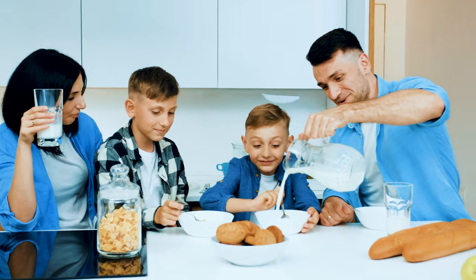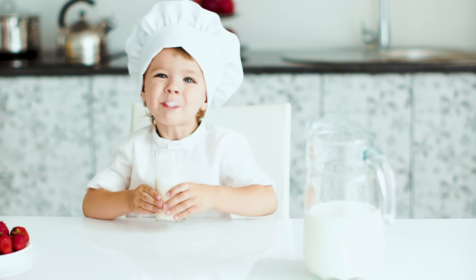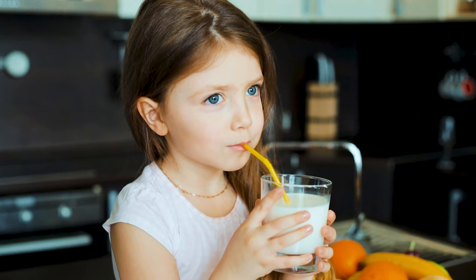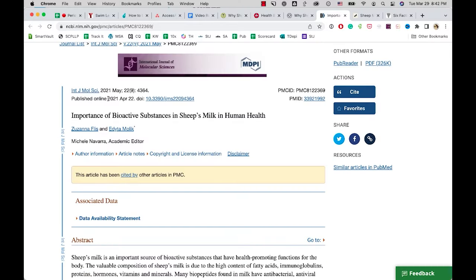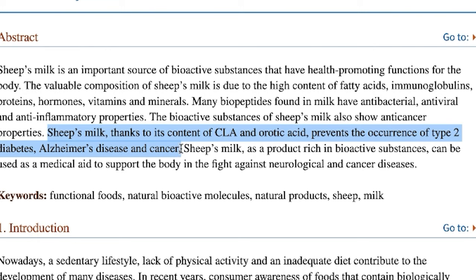Hands down, sheep's milk is one of the most nutritious types of milk available, comparable to buffalo milk and camel milk in other parts of the world. According to a PubMed article published in 2021, the bioactive substances of sheep's milk show anti-cancer properties, thanks to its content of conjugated linoleic acid and orotic acid. It also prevents the occurrence of type 2 diabetes, Alzheimer's disease, and cancer.